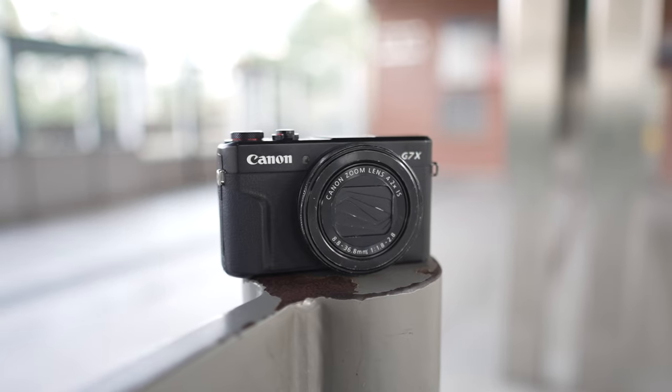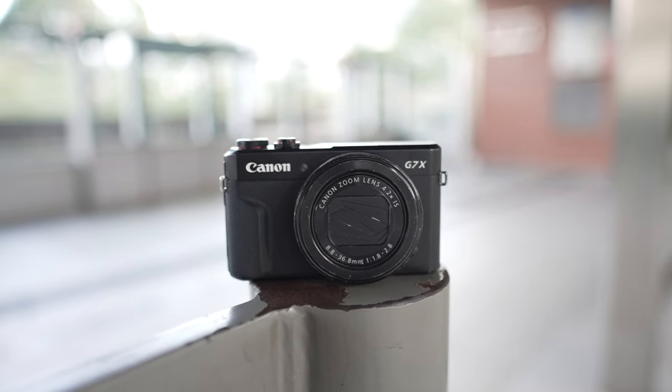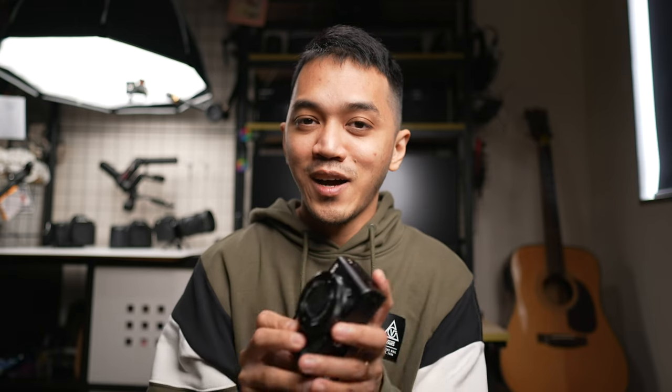The most painful pill to swallow for some people is that this camera does not have 4K. But I don't really mind — whenever I'm out vlogging, making content, or shooting skateboarding videos, I normally just shoot 1080. The 1080 on this G7X Mark II is actually pretty astounding. You'd never expect a camera like this to give you such clean 1080 footage.